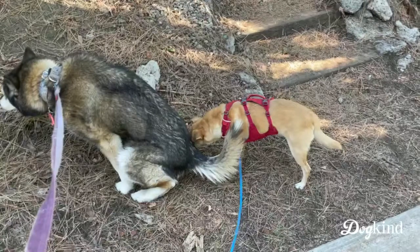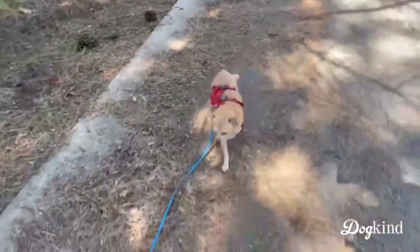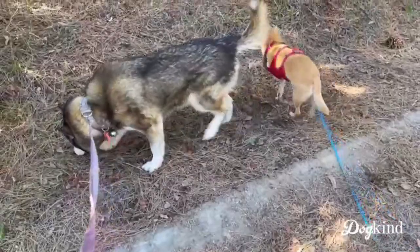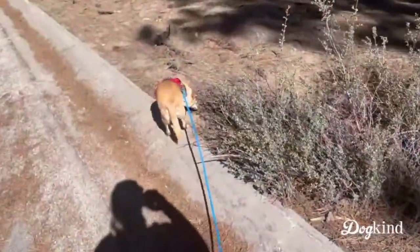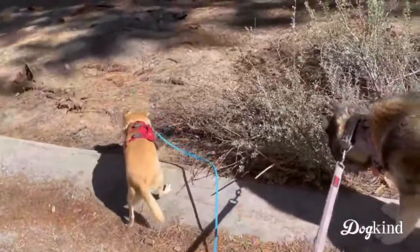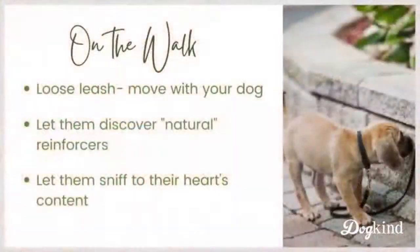Here's Juno, providing some scent for Pancake — probably she was peeing on top of the scent. Having other dogs with your dog, if your dog likes other dogs, can encourage sniffing because if one dog starts checking something out here, Pancake is probably going to go check out whatever Juno is sniffing. So that can kind of encourage more exploration.